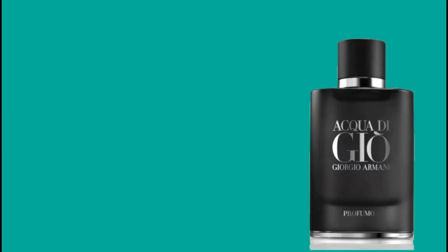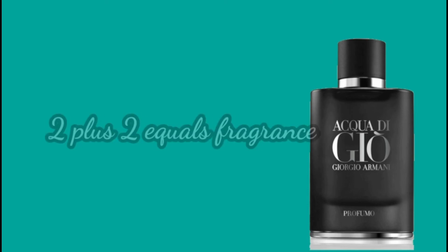CH Memprivé — let's check it out, shall we? How's it going YouTube? I hope you're all doing well. My name's Grant. Welcome to 2 Plus 2 Equals Fragrance. If you enjoyed today's review I'd really appreciate it if you could like, comment and subscribe to the channel if you've not already, and turn on your notifications so you'll be made aware of any future content. You can also follow me over on Instagram at 2 Plus 2 Equals Fragrance.